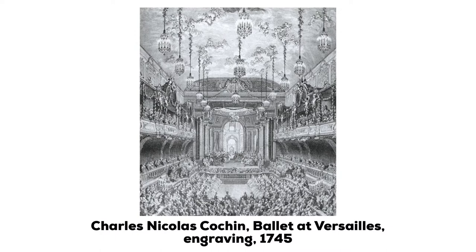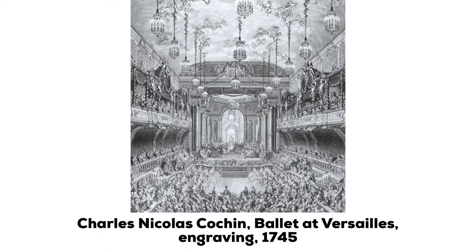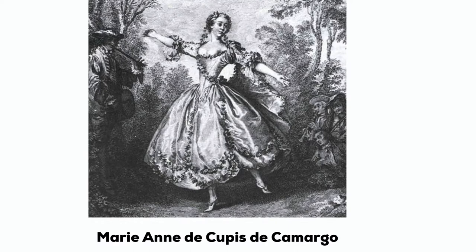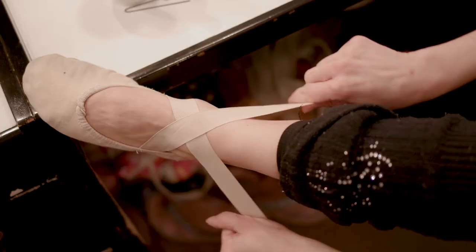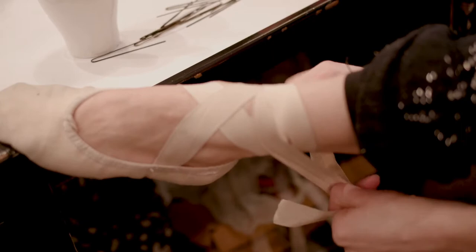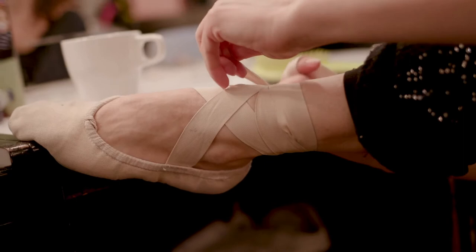However, ballet transitioned from being primarily a men's dance to having many female dancers, and they wanted to do more. That meant removing the heels from the shoes. It's said that in the late 17th, early 18th century, Marie-Anne de Coupes de Camargo, a Belgian-French dancer of the Paris Opera Ballet, became the first to wear a non-heeled shoe, enabling her to perform leaps that would have been difficult, if not impossible, in the more conventional shoes of the age. The new flat-bottomed slippers spread quickly throughout the ballet community as dancers were liberated by the abandonment of the heel.